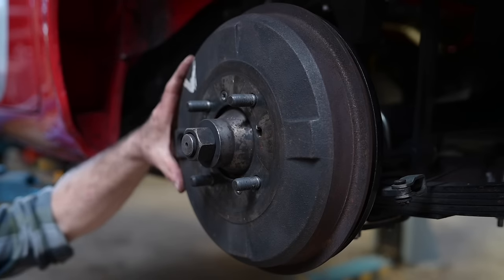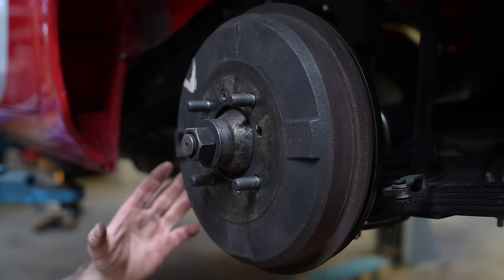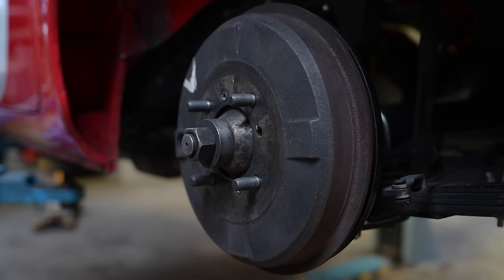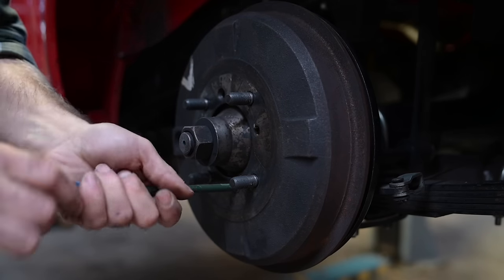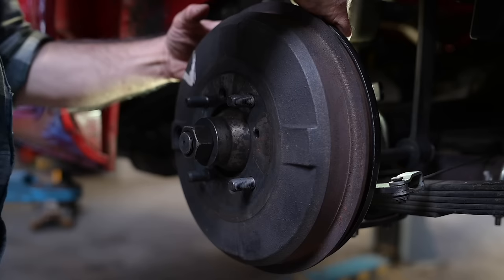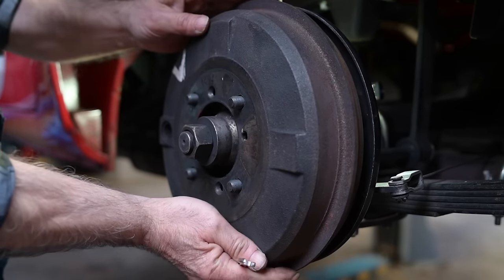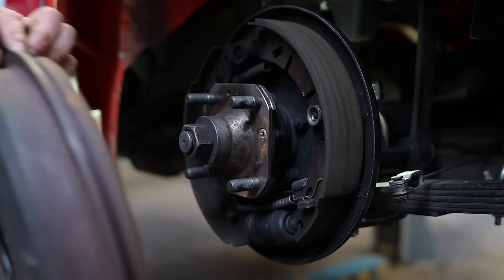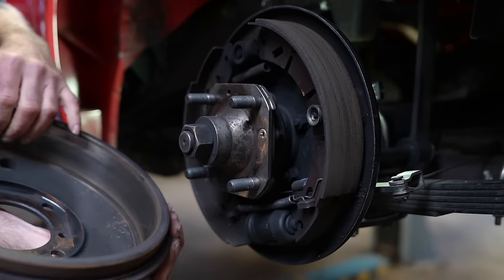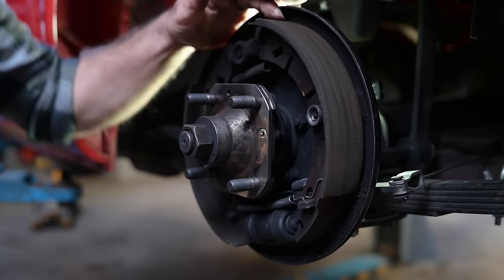In the back we have big drum brakes — that's what you have to have in this race class. You cannot put disc brakes on the rear. Let's look at the state of the brake shoes. That looks pretty clean — brake shoes are still adequate enough.